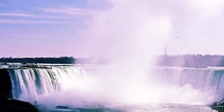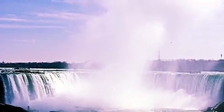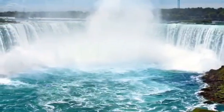These pictures are all about Niagara Falls, Horseshoe Falls, and Rainbow Bridge.